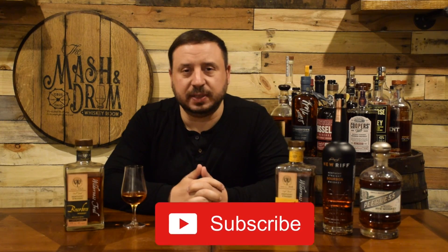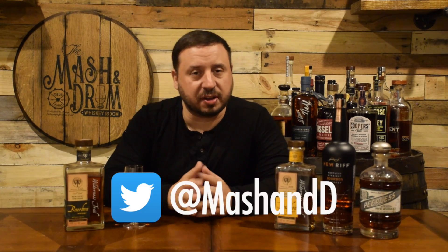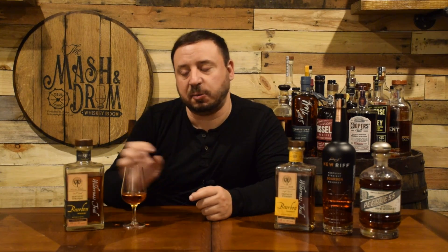Hope you enjoyed this review for the Wilderness Trail Small Batch Bourbon. If you haven't yet, hit the subscribe button below and please hit that like button. If you haven't found me on Instagram yet, please do, and find me on Twitter. Let me know if you've had this yet and what your thoughts are. And as I always say: it is not about the whiskey, it is the people you share it with. Cheers — and I'm going to hit some more Wilderness Trail. Take care.